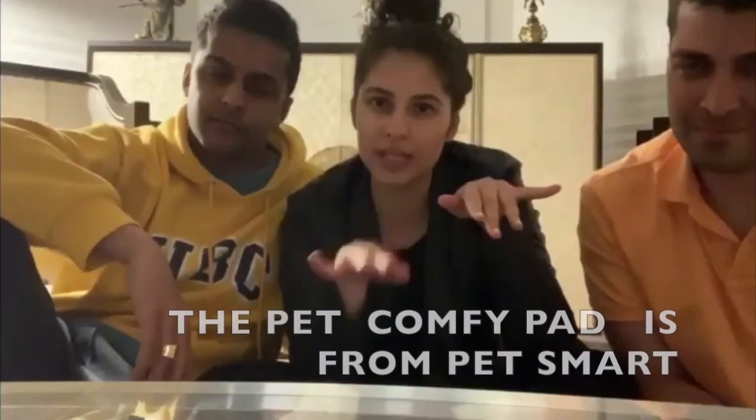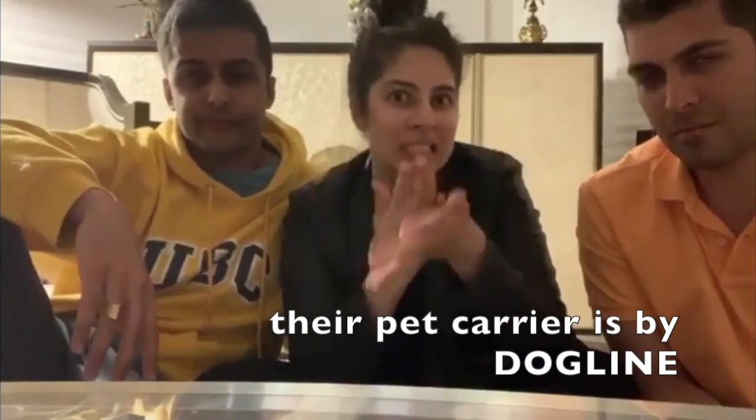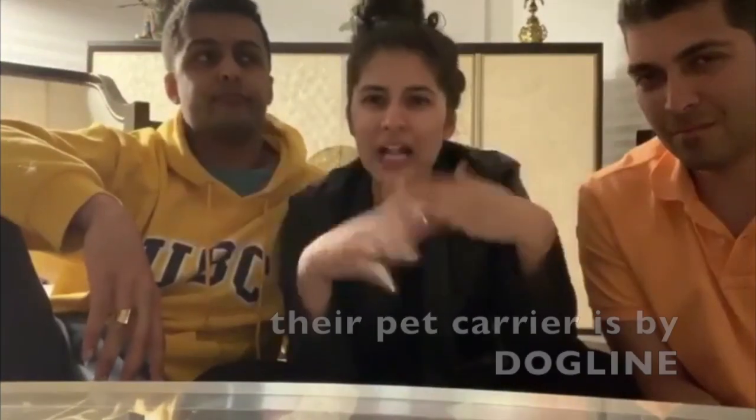I got a soft bedding to put inside, and now they love it — they're sleeping in it. So get your dog used to their pet carrier at least two weeks before you fly.